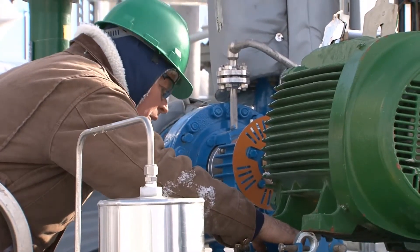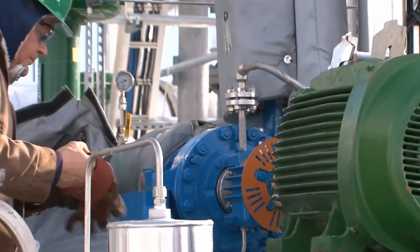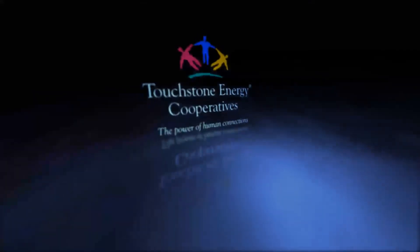On this cold December day, they're getting the unit on the grid. Near Culbertson, Montana, I'm Tracy Bettenhausen for Basin Electric.